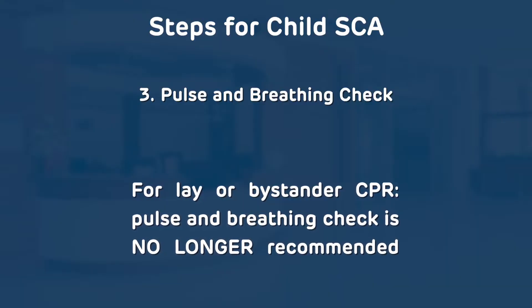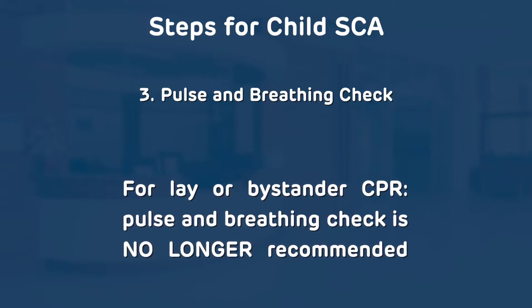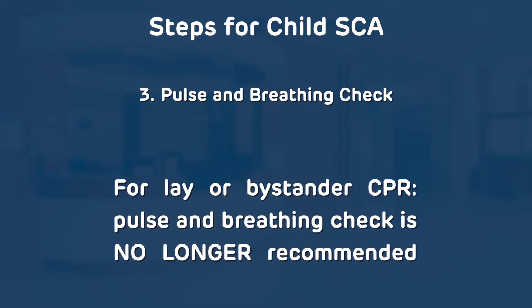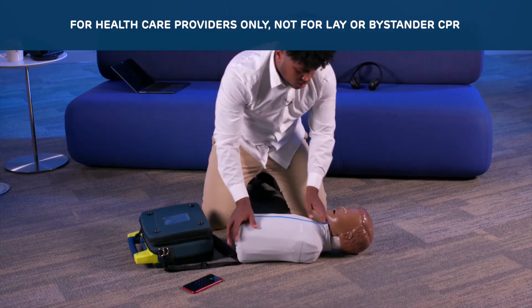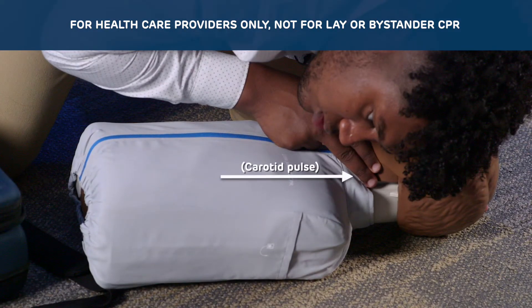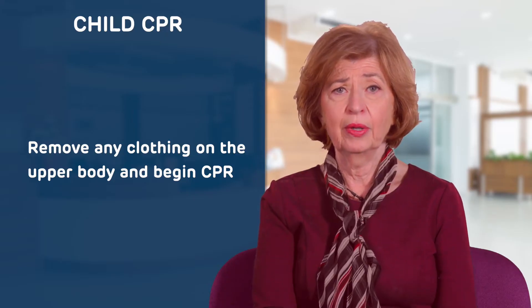For lay or bystander rescuers, pulse and breathing check is no longer recommended. For healthcare providers, check for breathing and a pulse. Check in the neck for the carotid pulse for no more than 10 seconds. Remove any clothing on the upper body and begin CPR.